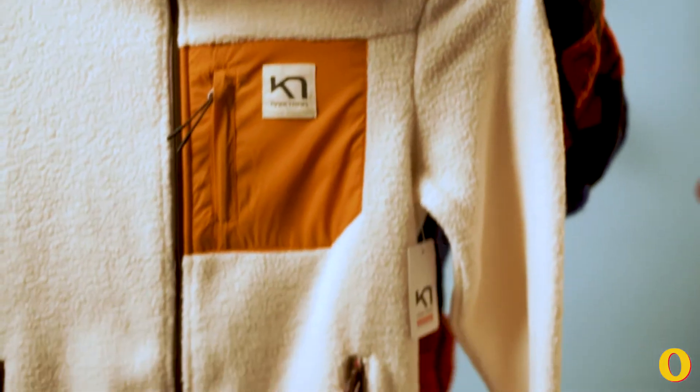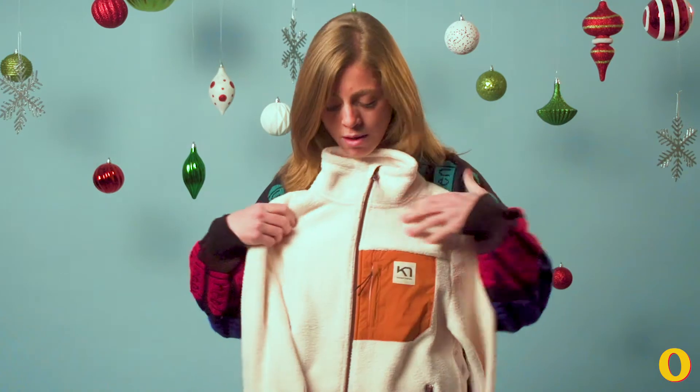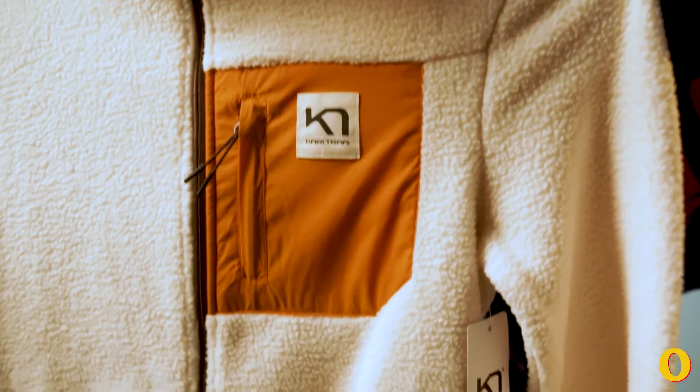Full-zip front, and what I love are these knitted sweatshirt-style cuffs, sort of like a bomber jacket style pattern on them. Nylon paneled, zippered chest pocket.